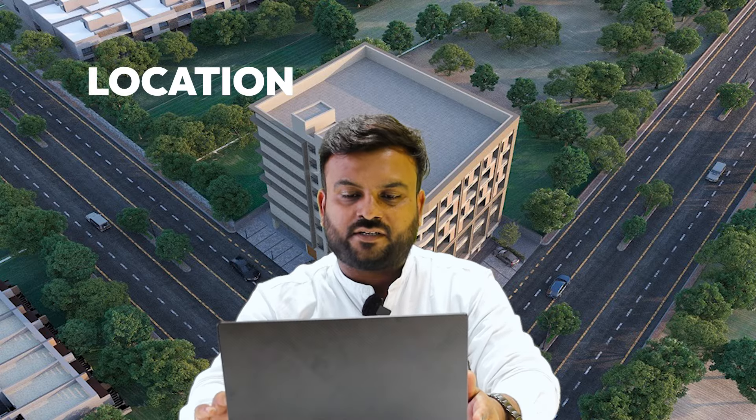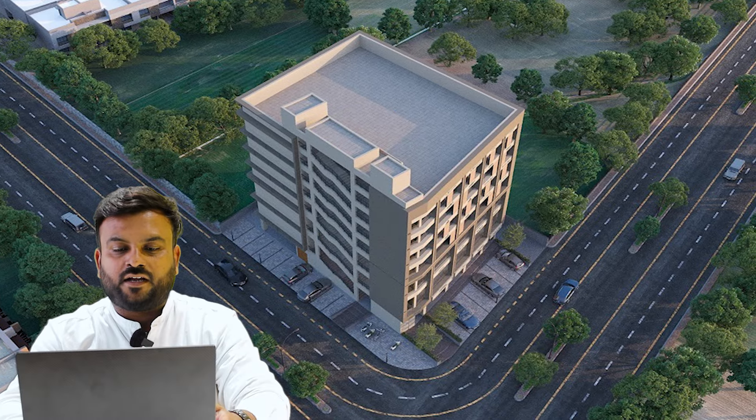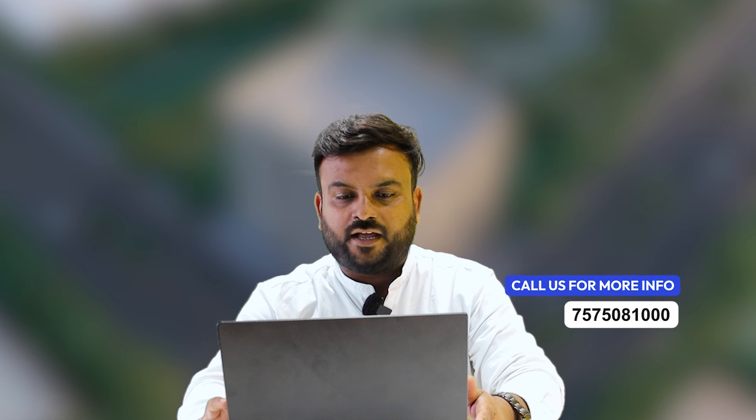If we talk about the location, this is a 2-road corner project. There is a parking lot as well. There is a place for the entrance to the store room, and space for branding and signage. Being a 2-road corner location makes it very easy to access and buy this place.